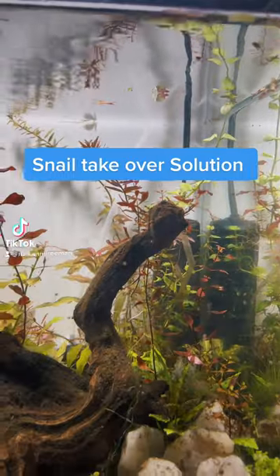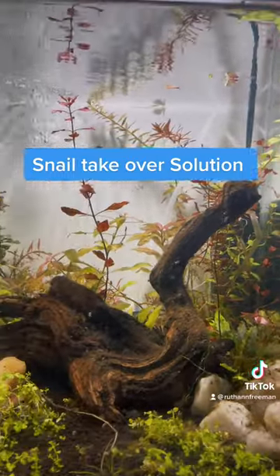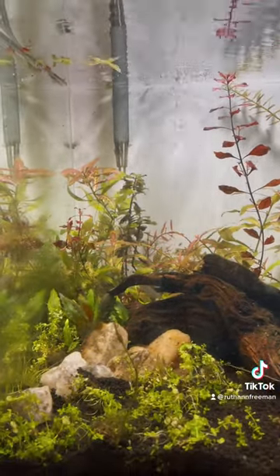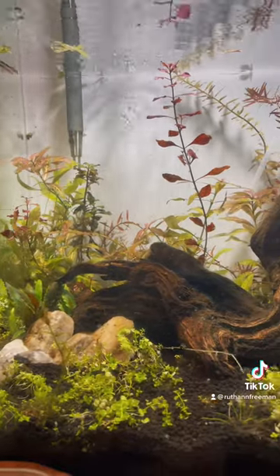About two months into cycling my Fluval floral tank, I had a major issue. Can you tell what it is? I'll give you a hint — it's all those little dots. Every single one of those little dots on the side of my tank are actually bladder snails.